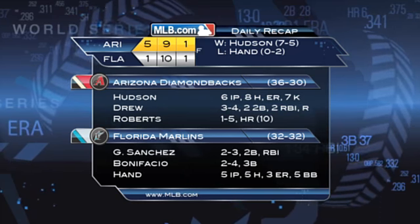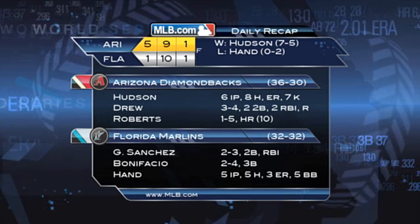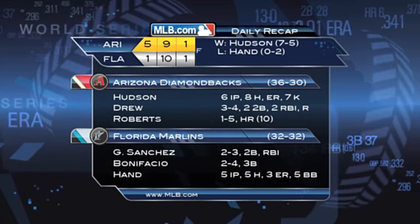The Diamondbacks go on for the 5-1 win, now 36-30 on the season. Hudson earns his seventh victory. Drew had three hits and two RBIs, while Chris Young had two hits of his own.